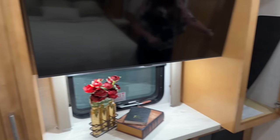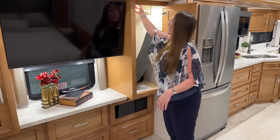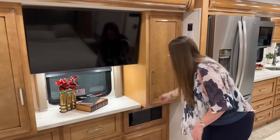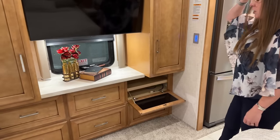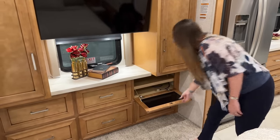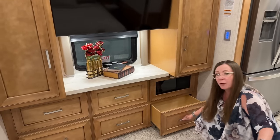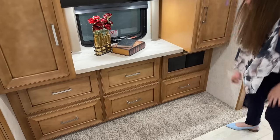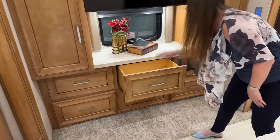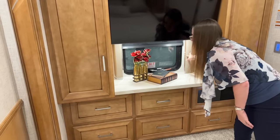Great wardrobe storage here as well. Really nice little LED lights in the cabinet so you can see everything before you get ready in the morning if it's dark out. You've got your HDMI plug for your 43-inch Samsung Smart TV. So a 50-inch in the front and 43 in the bedroom — and this has the optional 43 in the sidewall as well. Nice big full-extension drawers back here and a nice little dresser above your emergency exit window.